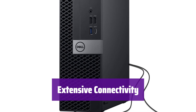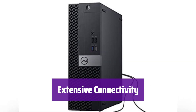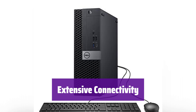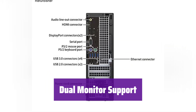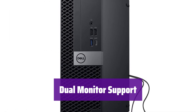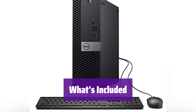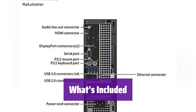It boasts a wide array of ports including USB 3.0, Type-C, DisplayPort, HDMI, and more — connect all your peripherals without hassle. Expand your workspace with support for dual 4K monitors, increasing your productivity by easily connecting two displays. It comes with a keyboard, mouse, Wi-Fi and Bluetooth adapters, and a 30-day trial of Microsoft Office — everything you need to get started is included.